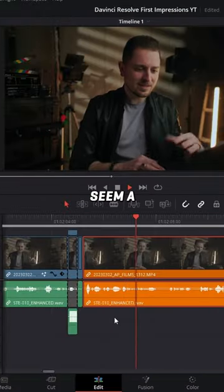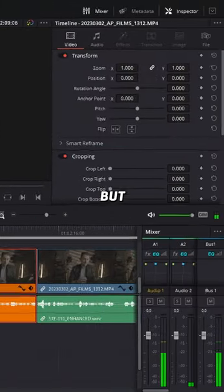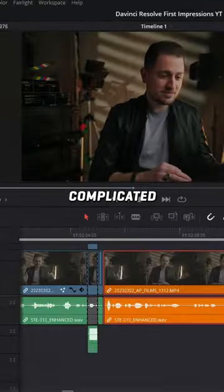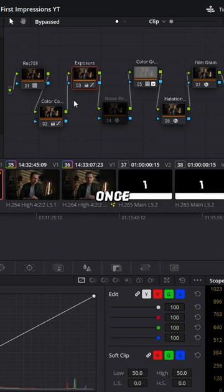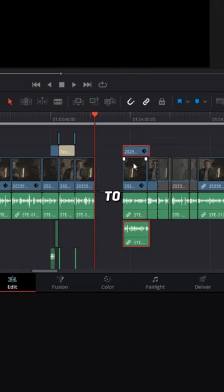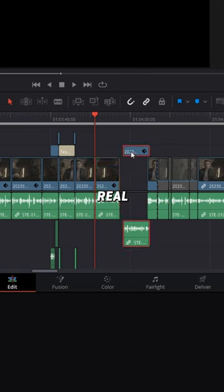First things first, the interface might seem a little more complicated than in Premiere, but after spending some time with it, it's really not that complicated. The color grading process can also seem complicated and quite overwhelming, but once you realize how nodes and the structures work, it's actually quite intuitive. Editing in a timeline is actually very similar to Premiere, so I got the hang of it with no real issue.